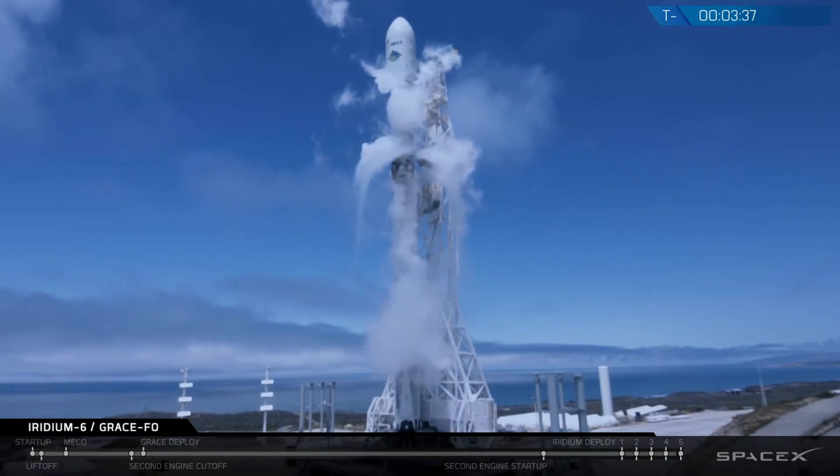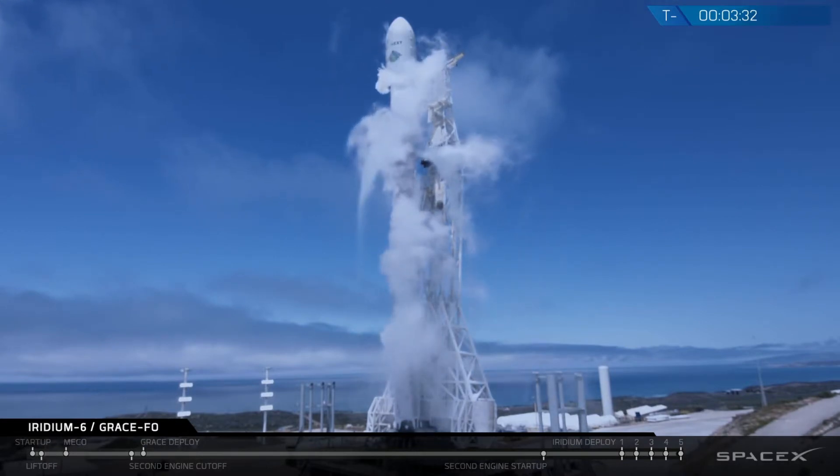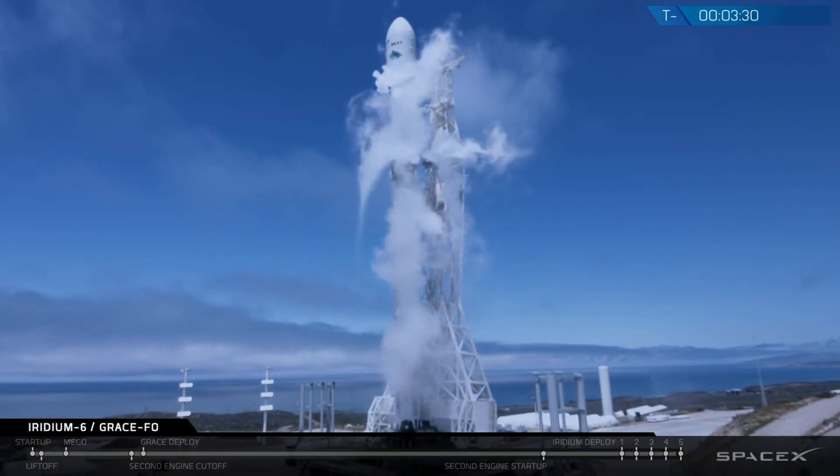Stage TVC motion nominal has just been called out. That's the final check of the thrust vector control actuators that move the second stage engine in flight.